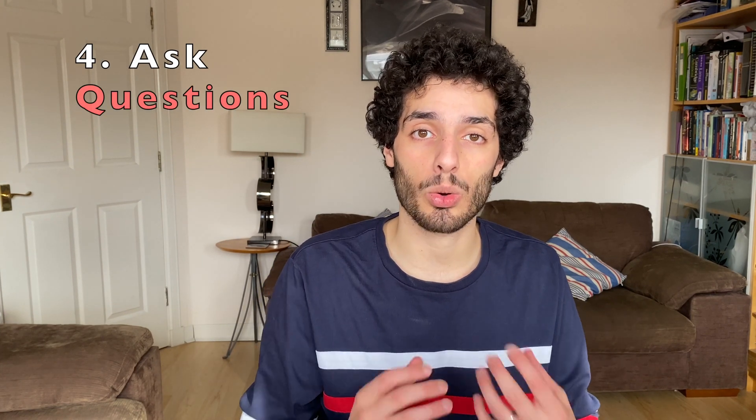Tip number four is: ask questions. This one is so important — I could have covered it as a side note in previous tips, but I wanted to explicitly give it its own tip because of how important it is. Everyone's been in that meeting where you just don't understand what's going on. People are throwing around acronyms and big words, and you just have no clue what's happening, so you put on the serious face and nod along.